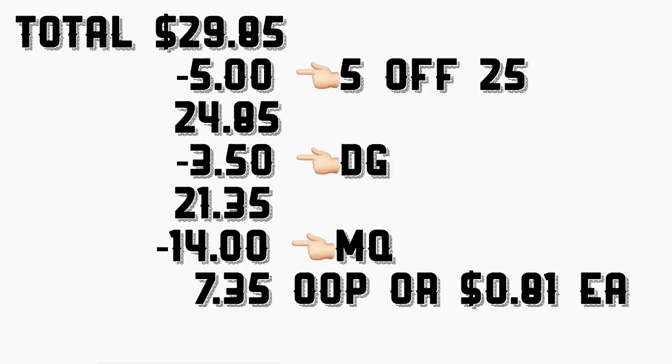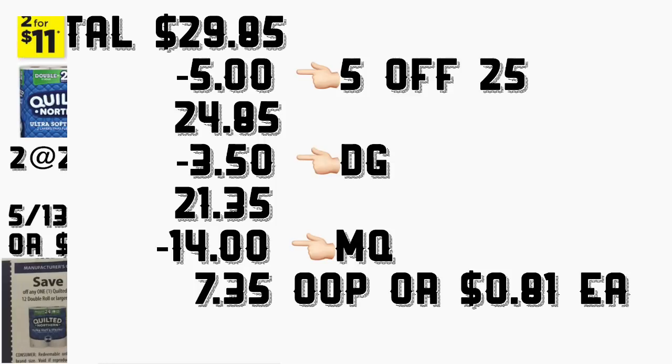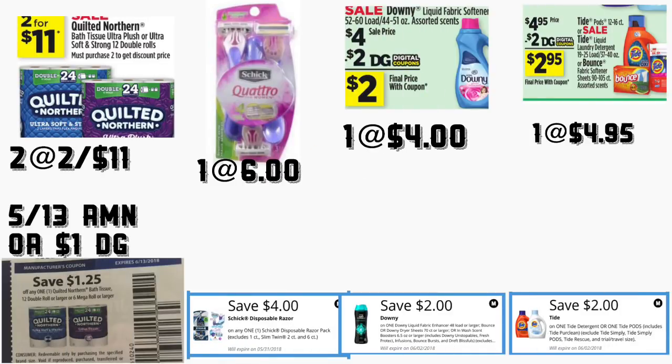El total de este escenario va a quedar por $29.85. Menos cupones digitales incluyendo el de $5 en 25, su total va a quedar a $21.35. Al último le va a dar a la cajera sus cupones del fabricante, que van a ser 14 dólares. Su total a pagar le va a quedar solamente $7.35 — solamente 81 centavos cada producto.